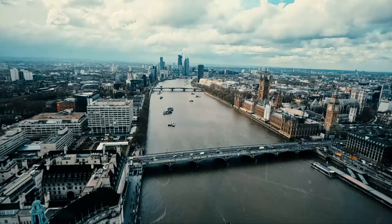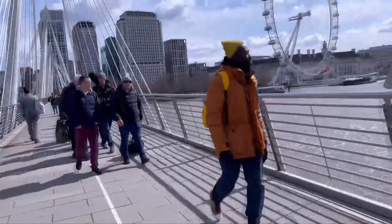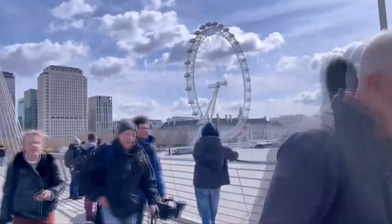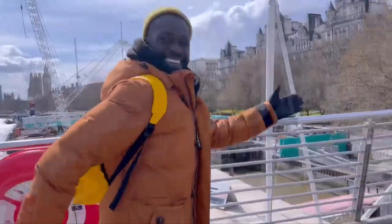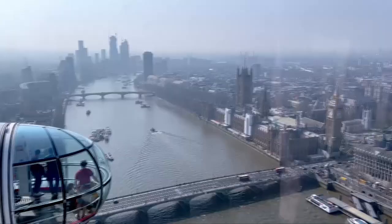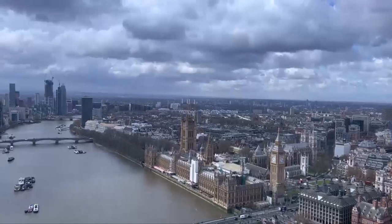To demonstrate just how versatile and portable streaming sticks are, we're on a day trip to London. Even the crew are traveling light. Like all visitors to the capital, we'll be taking in some top attractions, but before any of that, it's time for a spec off on the South Bank.